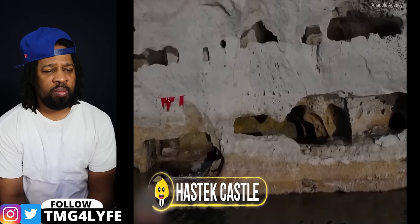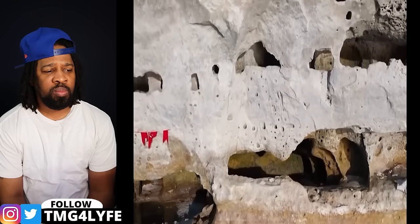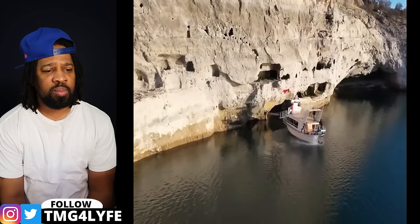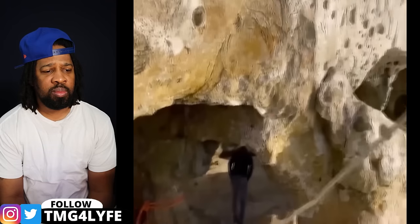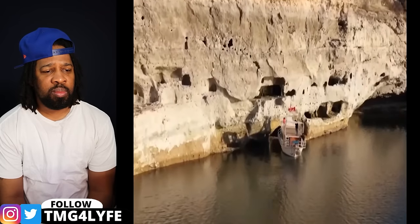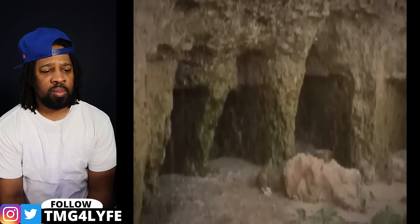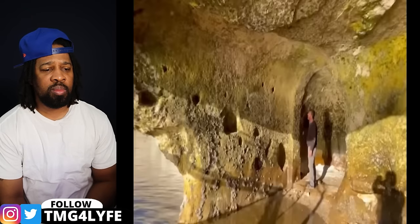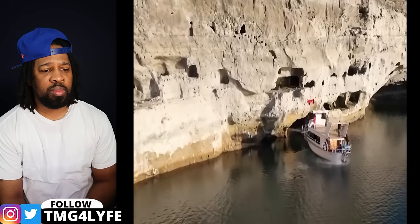In Turkey, when a severe drought caused water levels to lower, an ancient castle named the Hashtak Castle was found. Built along the Euphrates River, the castle has been underwater since 1974 because of a dam. It has secret rooms carved into the mountain, and a boat is needed to get there. There are narrow pathways to allow sunlight and move around inside, and a long array of loopholes that probably provided a way to look out for enemies in the water back in the day.